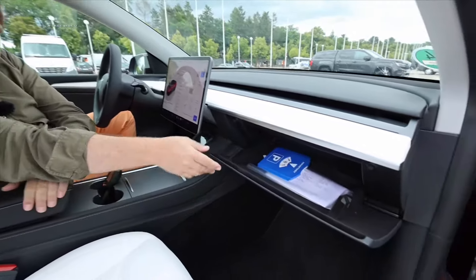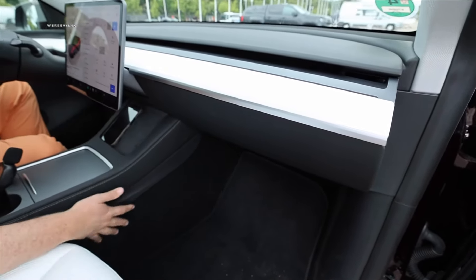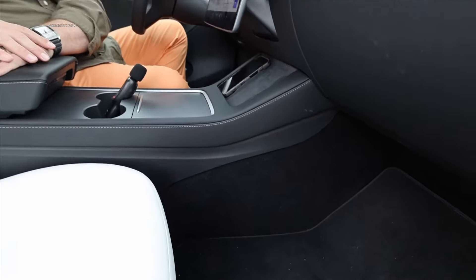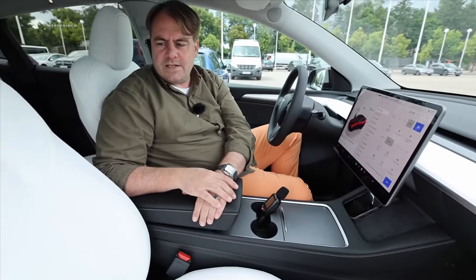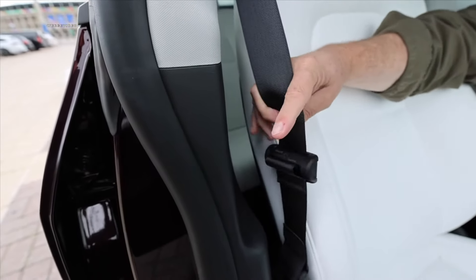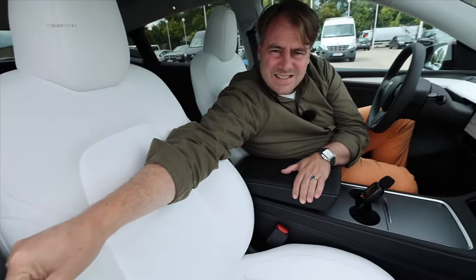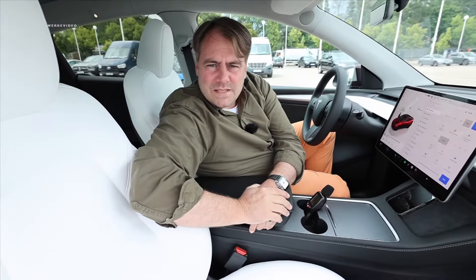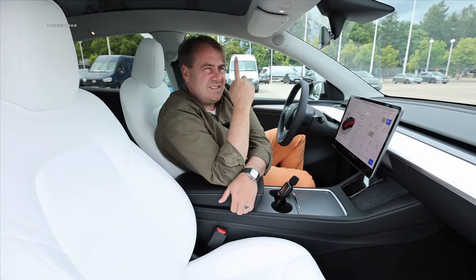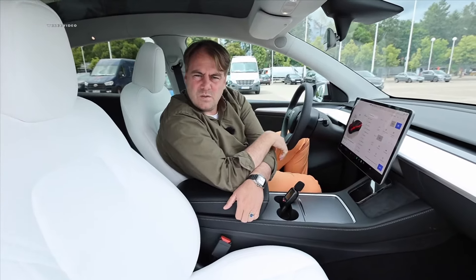We have a glove compartment that conveniently opens via the display, nicely lined with felt and of a decent size. What Tesla essentially omits is a lower open shelf where you could stash a handbag. The only thing that's not so great is this hard plastic that always tends to rattle on cobblestones. And what I also expect from a performance model is a dark headliner — Tesla, you're supposed to be sporty and performant. Isn't there supposed to be some dark sky in there as well?